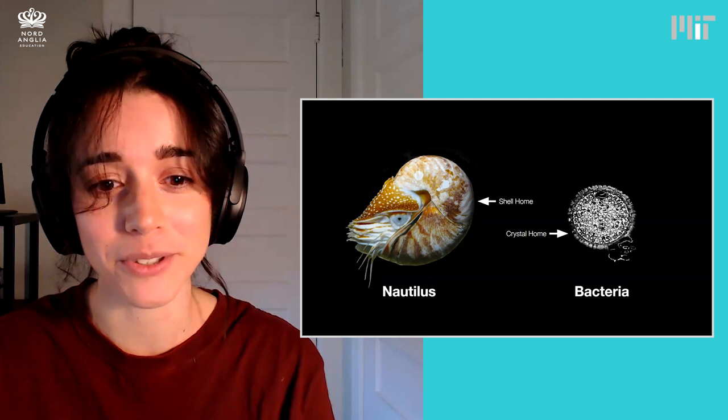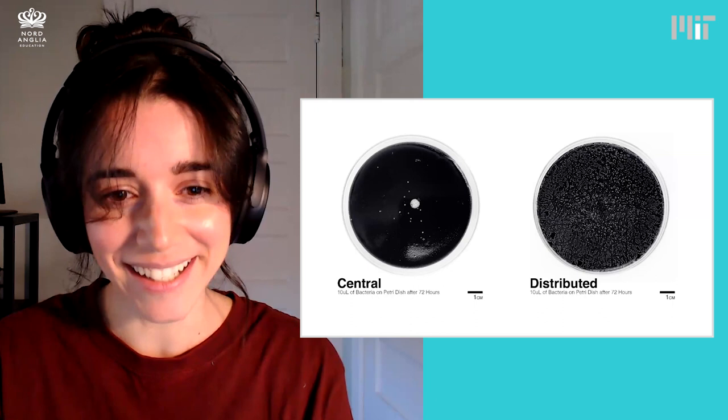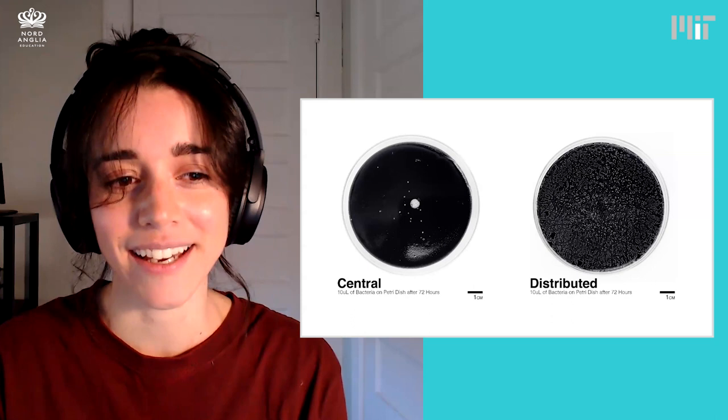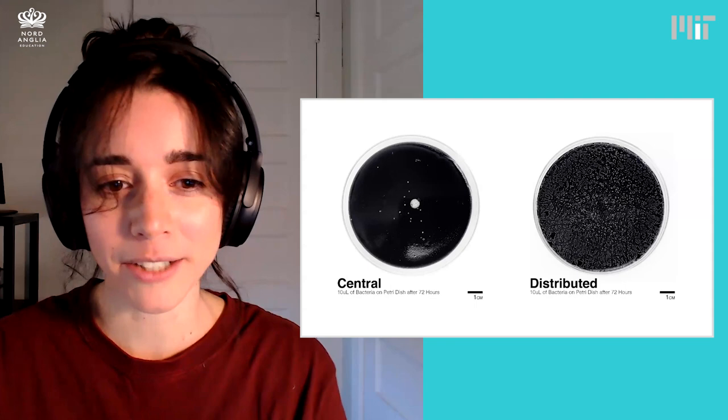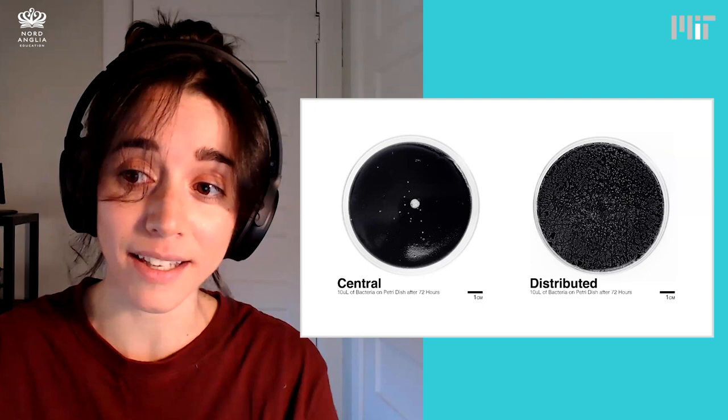The bacteria only build their crystal homes around themselves. So we did a quick test where we put bacteria only in the center of a petri dish, and then on the right, we distributed them all over the petri dish. The bacteria don't really mind where they're placed so long as they're fed and have what they need to build the crystals. So if we want to make our bio-cement, we need to collaborate with them and place them where we want the crystals to grow and act as a glue to form our bio-cement.